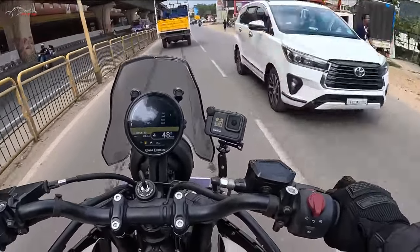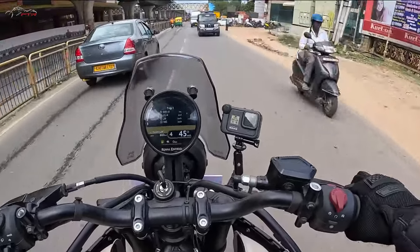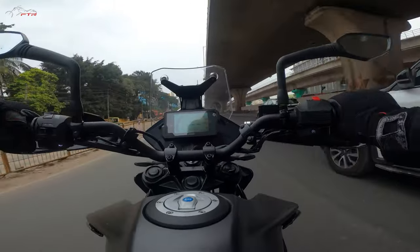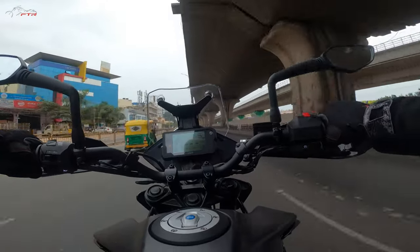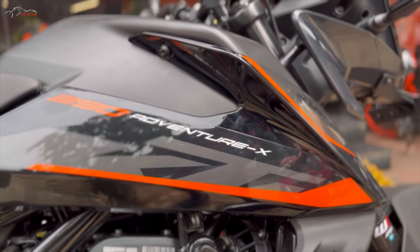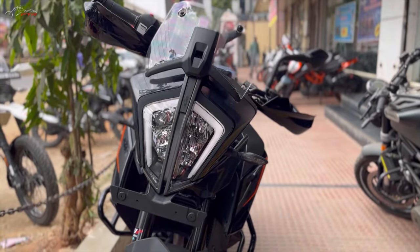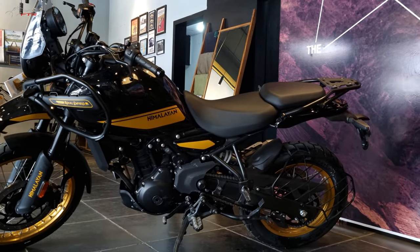Hey everybody, welcome back to the channel. I've been riding the Himalayan 450 and the KTM Adventure 390X, and for some reason the audio was not recorded on the GoPro. But I thought, let me make this video because I have the footage and it makes sense to spread the information. So let's compare the KTM 390 Adventure X and the Himalayan 450.